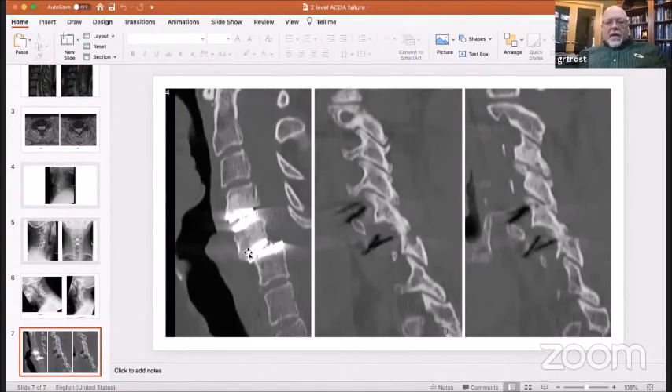I was worried that trying to just go posterior and relocate this was not going to be possible. I went posteriorly, released the facets — she didn't want either of her arthroplasties anymore and said just get them out. We released the joints posteriorly at C5-6 but it really didn't move. We then flipped her over and were able to pop the superior implant off and the inferior implant off. She started to reduce with just a little bit of time and distraction, eventually ending up with basically normal alignment. I went back and did a posterior fusion as well.